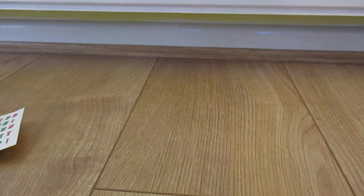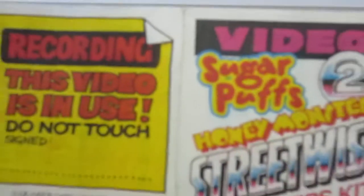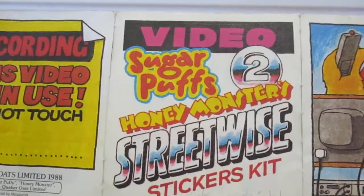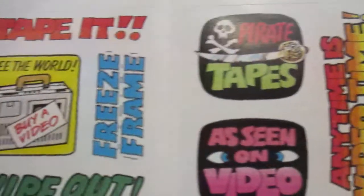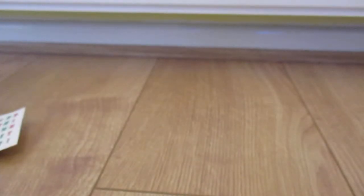And then in 1988 they did this one, but I only have one — it's the Video Sugar Puffs Honey Monster Streetwise Stickers Kit from 1988. And again, unused. This one I guess you'd stick on your videos.